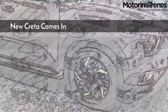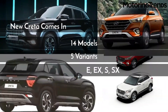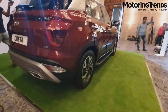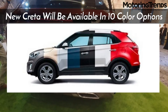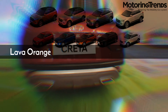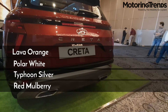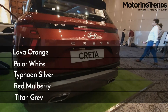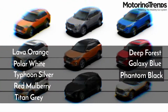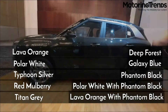The Creta has 14 models across 5 variants — E, EX, S, SX and SXO — and will be available in 10 color options. Including a couple of dual tone paint schemes, the colors are Lava Orange, Polar White, Typhoon Silver, Red Mulberry, Titan Gray, Deep Forest, Galaxy Blue, Phantom Black, Polar White with Phantom Black, and Lava Orange with Phantom Black.